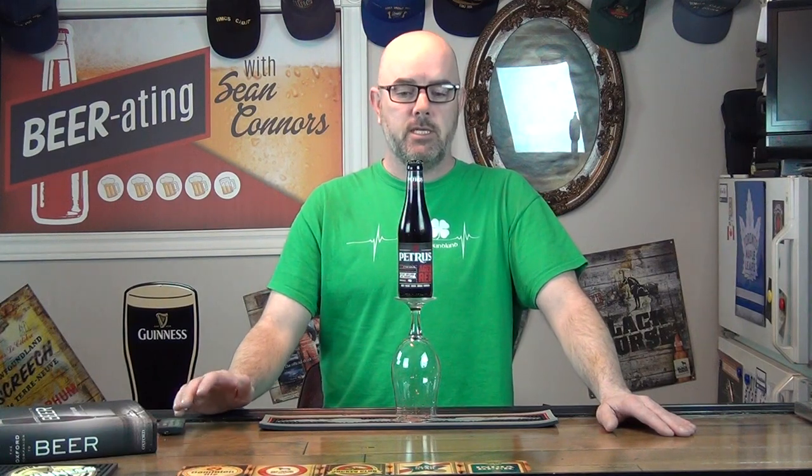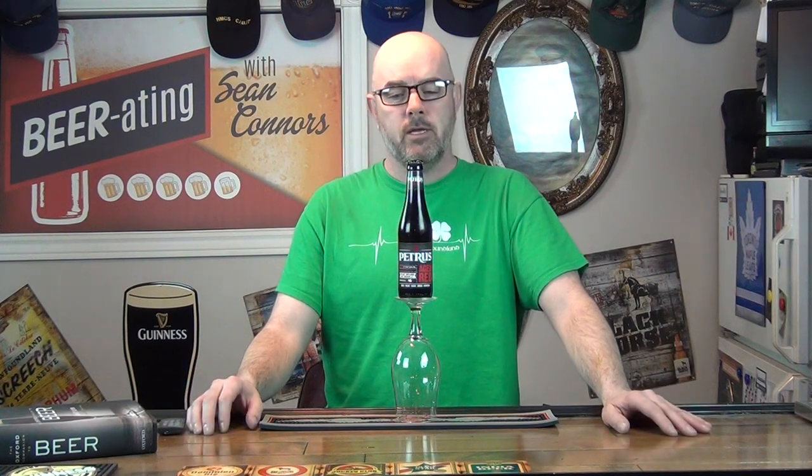Good evening folks and welcome to the last week of February and the last week of my Belgium beer series. February was Belgium beer month — one beer for every week — and this is the last one. This one is Petrus Age Red. There's actually a line of Petrus beers and I think I've done probably three, four, maybe five of them so far, with maybe one or two still to do down the road.